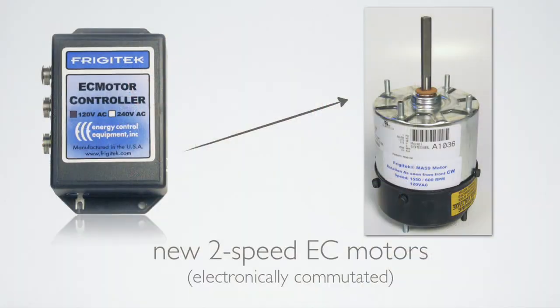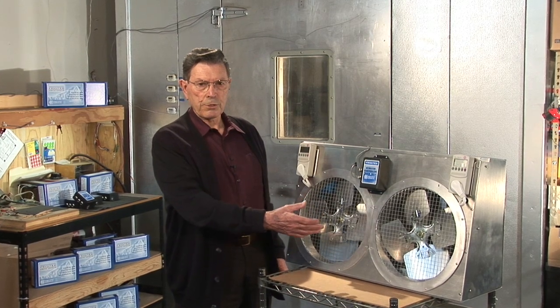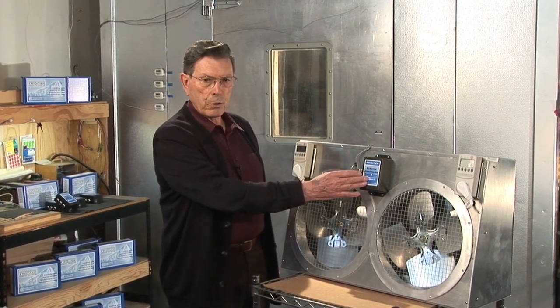This resulted in considerable savings both at the motors and at the compressor, and saved a lot of customers a great deal of money. Then GE and their engineers came up with a very efficient two-speed electronically commutated motor, often referred to as an EC motor. Energy control equipment was able to draw upon its years of experience, and almost simultaneously with the advent of the EC motor, we had a controller available for their two-speed motor. We followed the same principles learned from developing the original Frigitec.